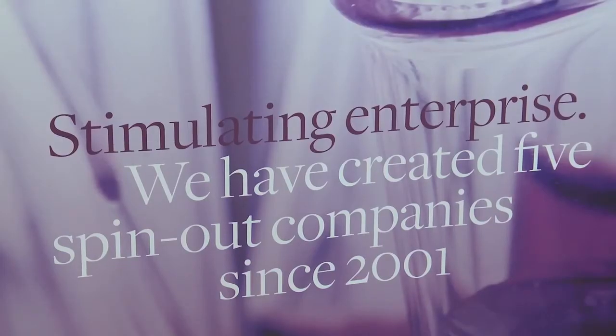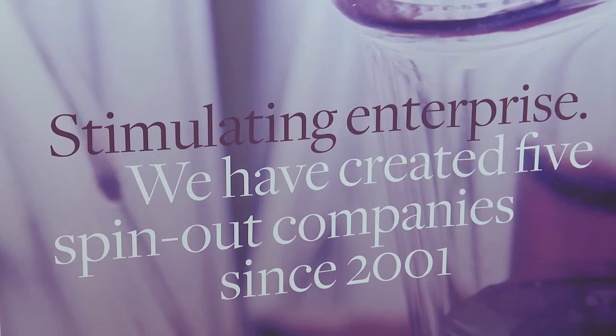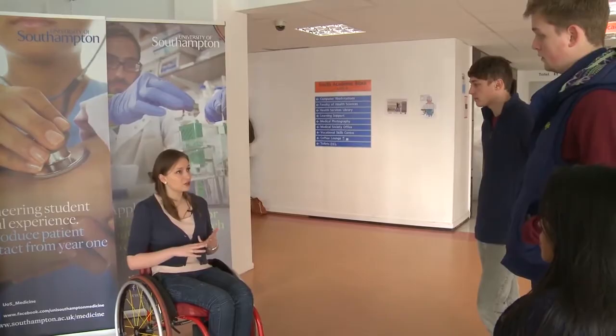There are four different courses: there's the BM5 course, the BM4 course for graduates, the BM6 course, the extended programme, and the BMEU course.